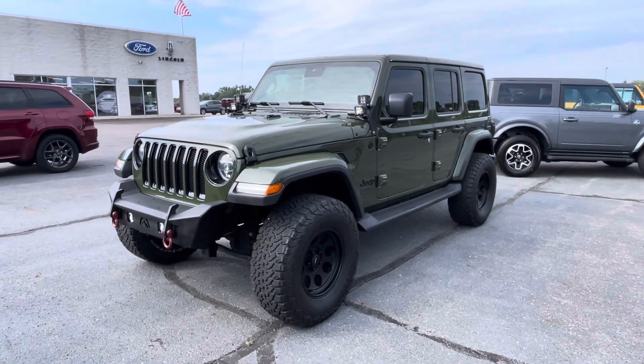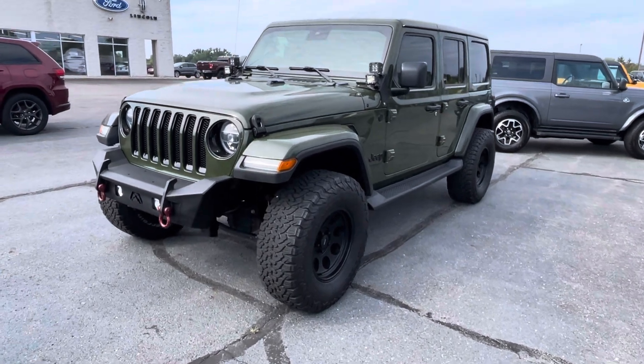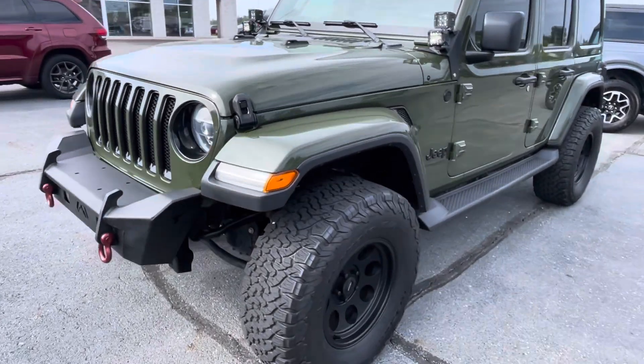Hello there! Tanner here with Darrow Shirky Ford. In front of me is our green Jeep Wrangler. I'm just going to do a quick walk around of it for you — we'll make our way all the way around.